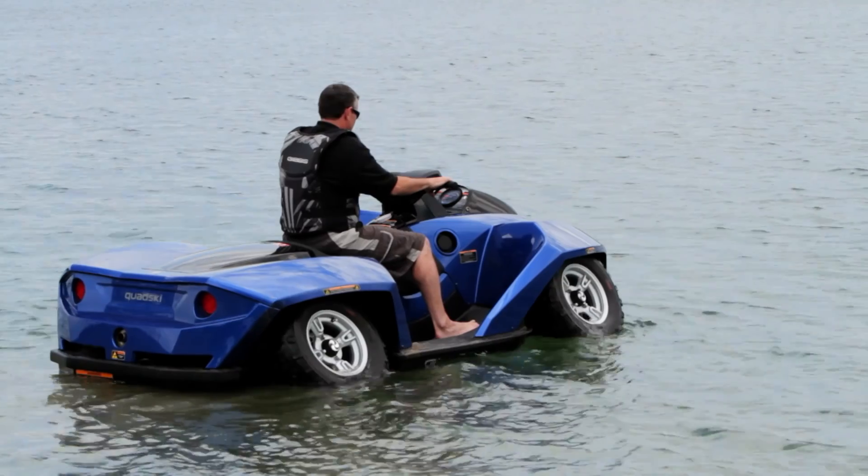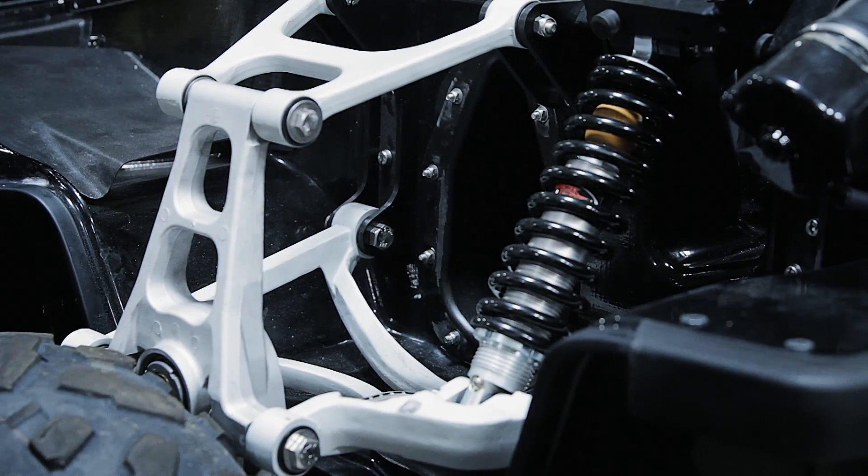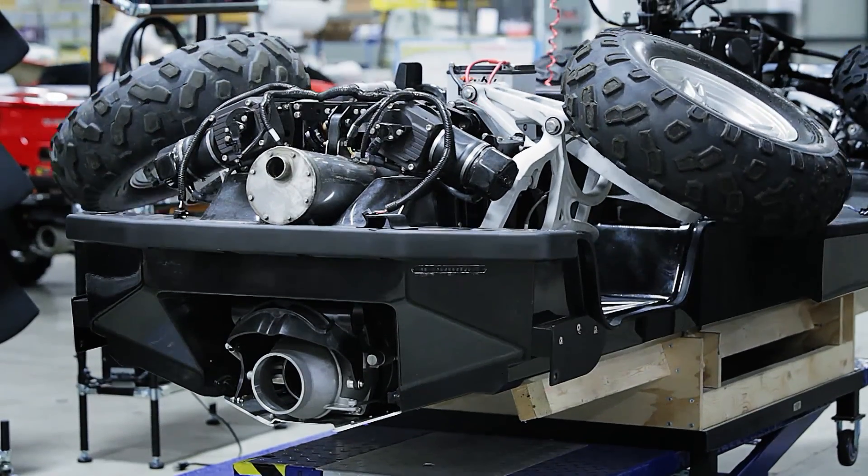Perhaps the most impressive technology is the retracting wheels. That moment of it driving into the water and seeing the wheels retract was an absolute treasure. The amphibian uses a patented hydraulic system to raise the wheels into large wells beneath the fenders, allowing the vehicle to plane on the water.